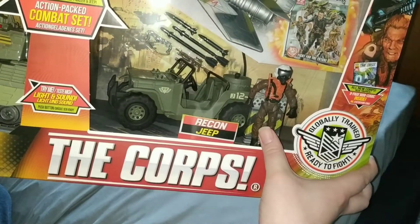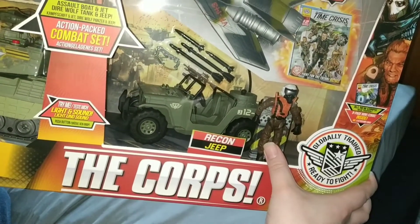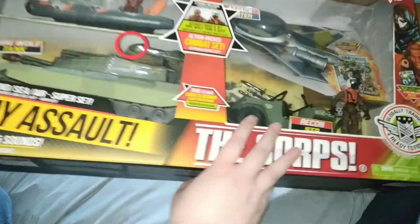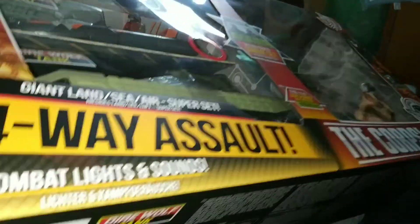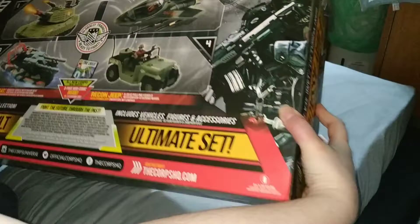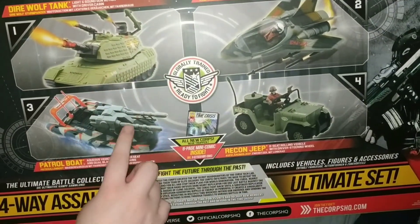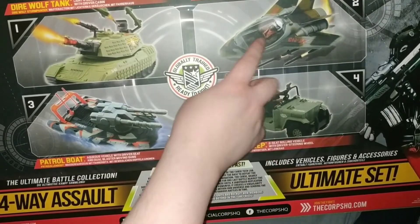With this set, two figures are included. So let's look at the back. Here you can see the Tank, the Boat, the Jeep and the Jet.